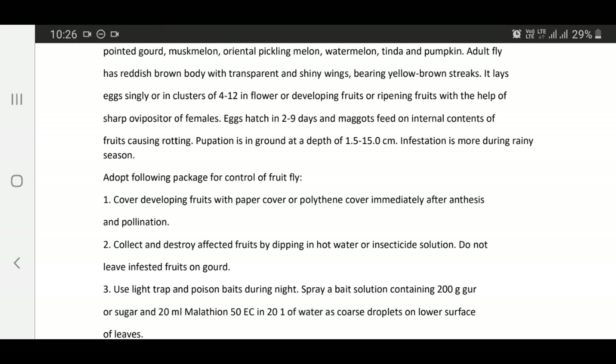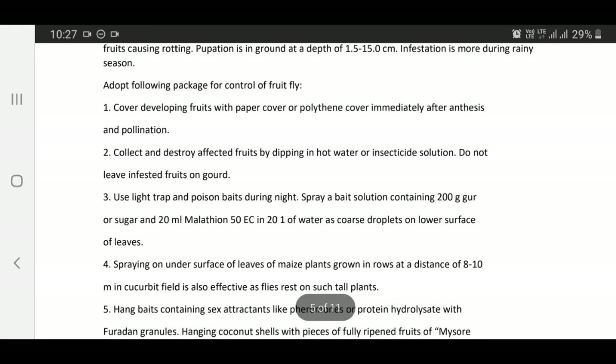Cover developing fruits with paper or polythene cover immediately after anthesis and pollination. Collect and destroy affected fruits by dipping in hot water or insecticide solution. Do not leave infested fruits on the ground. Use light traps and poison baits during night. Spray a bait solution containing 200 grams jaggery or sugar and 220 ml Malathion 50 EC in 20 litres of water as coarse droplets on lower surface of leaves.